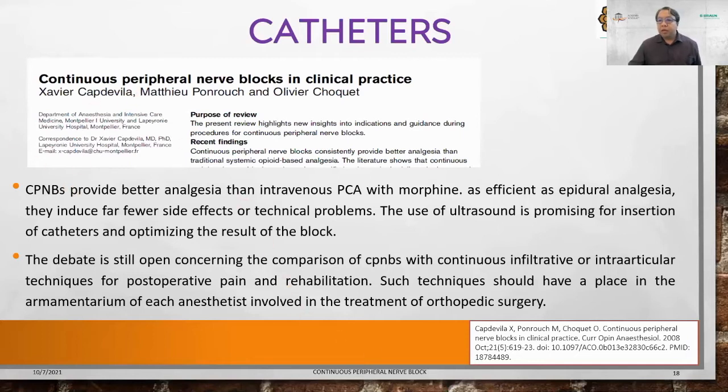A paper by Xavier Capdevilla proves that CPNBs provide better analgesia than intravenous PCA with morphine, and it is as efficient as epidural analgesia. They have fewer side effects but do have technical insertion problems. Using ultrasound to insert catheters is a promising field. The debate is still open concerning comparison of CPNBs with continuous infiltrative techniques, but these new techniques should have a place in each anesthetist's armamentarium for orthopedic surgery.